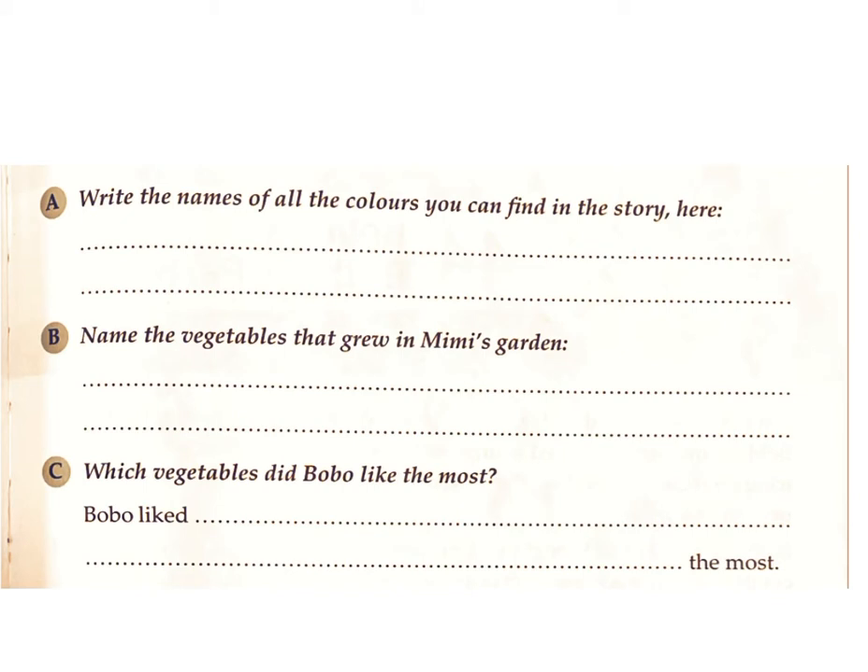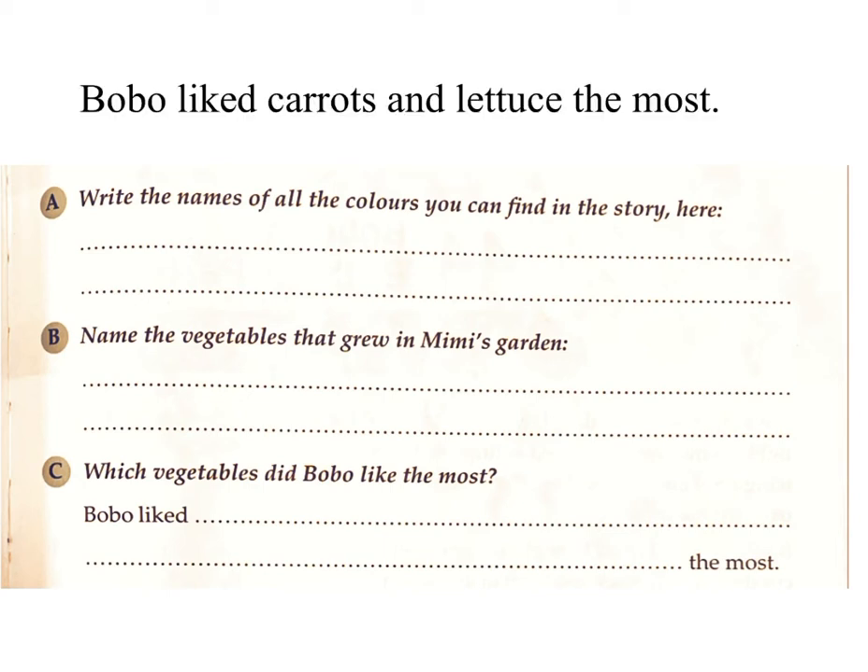C. Which vegetables did Bobo like the most? Answer: Bobo liked carrots and lettuce the most.